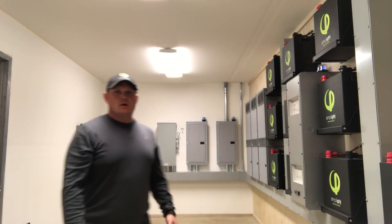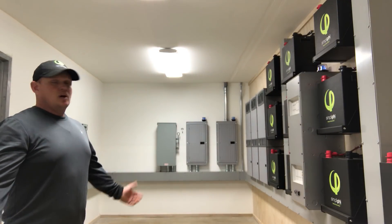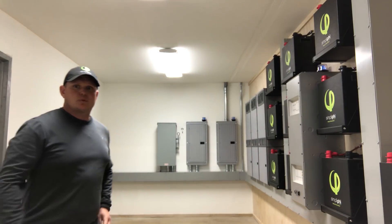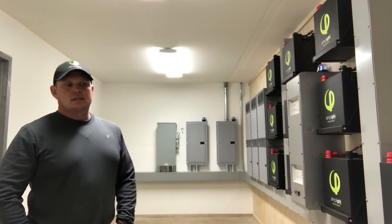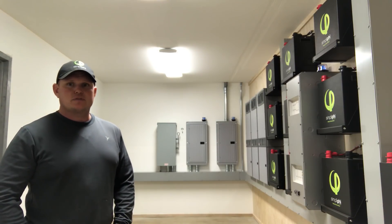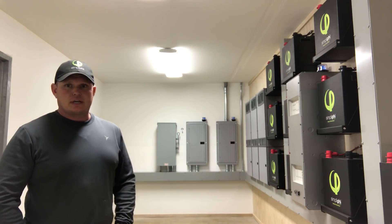How's it going everybody? We did it — we got this power room all put together. This has been a long project. We've probably been working on this pretty good for about a month and a half. It's been in design phases and really the conceptual for about over a year now.